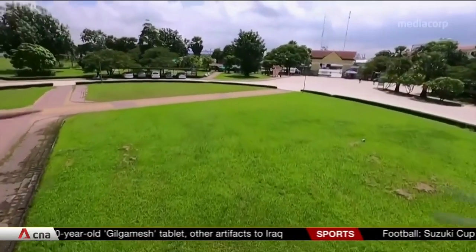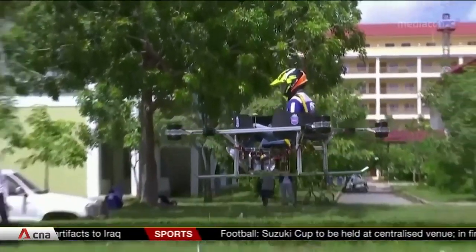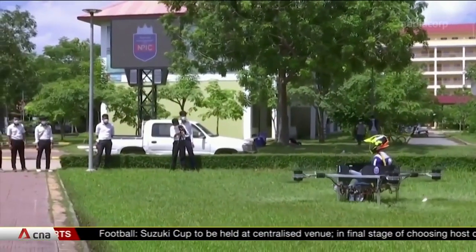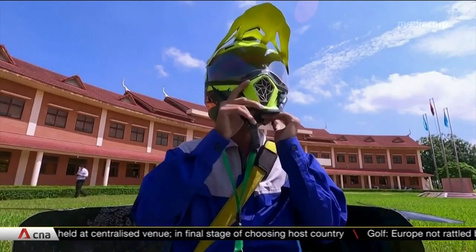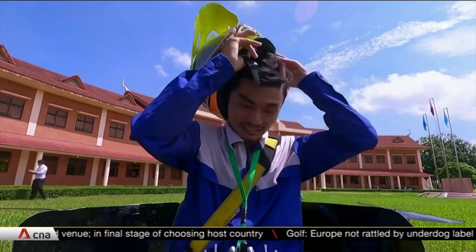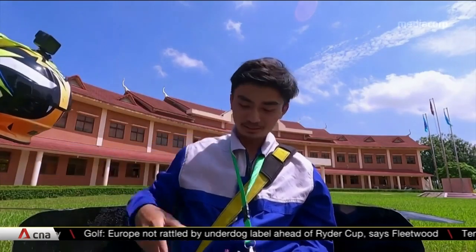The drone is in the early stages of development and testing. The prototype can carry just one person weighing 60 kilograms and fly as high as 4 meters for just 10 minutes. Students have taken three years and $20,000 to build the drone, and they estimate they need at least two more years before it's completely ready and fully tested.